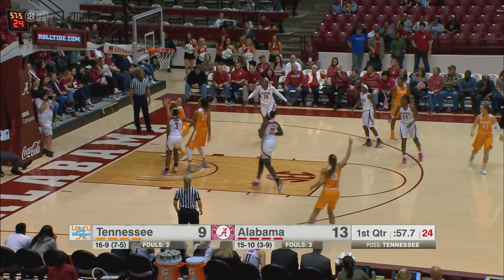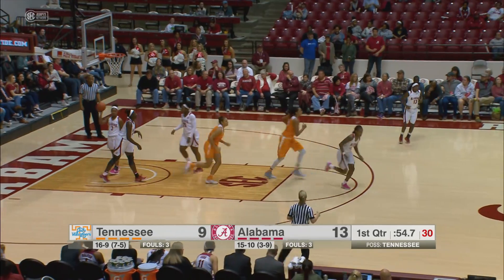Reynolds on the right wing, into Nunn. Nunn right side, off the glass — good. Nunn with four points.